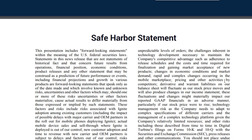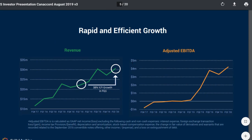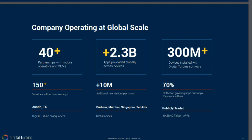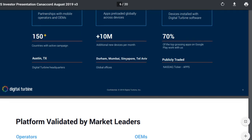Looking at the company description — I'll link to this below — we can see revenue is going up quite nicely and adjusted EBITDA is going up. The company operates at a global scale with 40-plus partnerships. They have 2.3 billion apps preloaded globally across devices, which is quite amazing, and over 300 million devices installed with Digital Turbine software. That's around 10 percent of all smartphones in the world — about 13 percent if you exclude Apple, as the Ignite software may not work on Apple products.